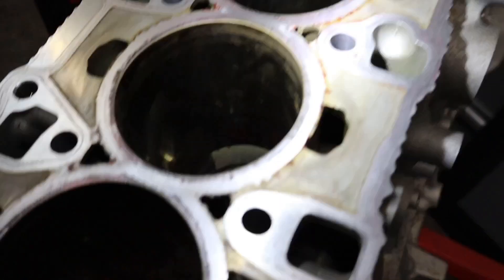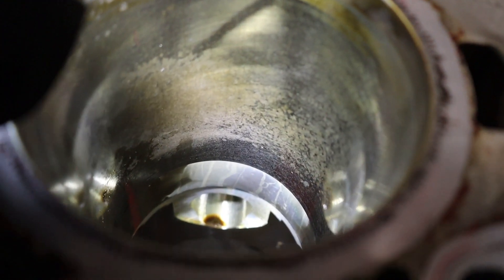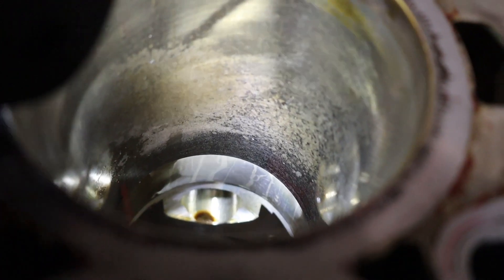If we move over to the worn affected cylinder — cylinder five — you can see what looks like excessive pitting around the bore. However, this is actually where the coating has worn off. When the coating is worn off it causes metal-to-metal friction.